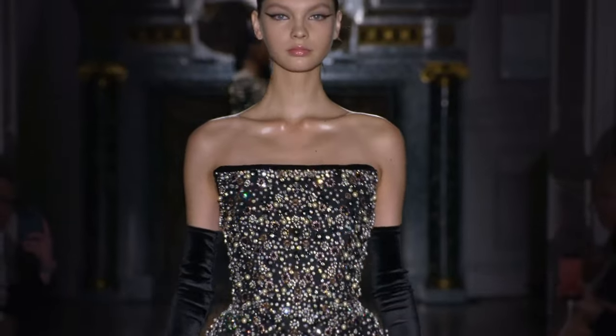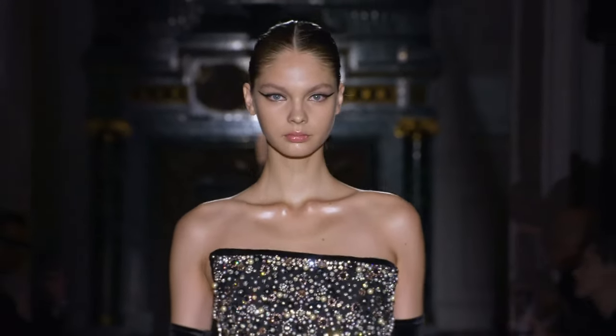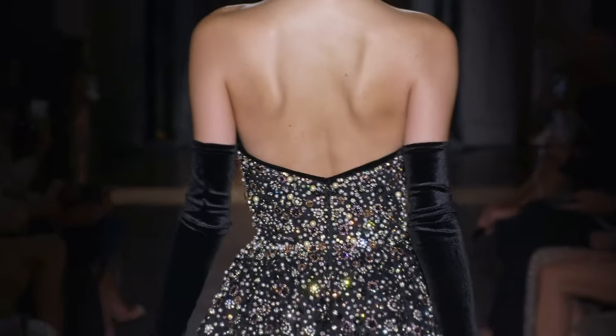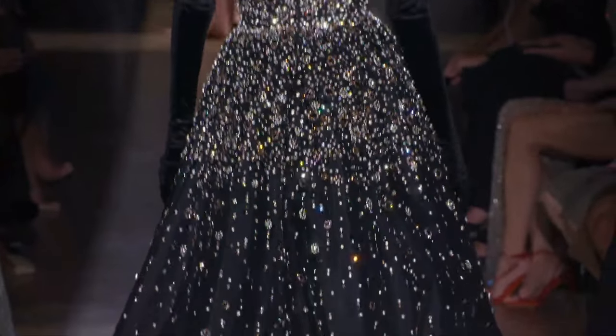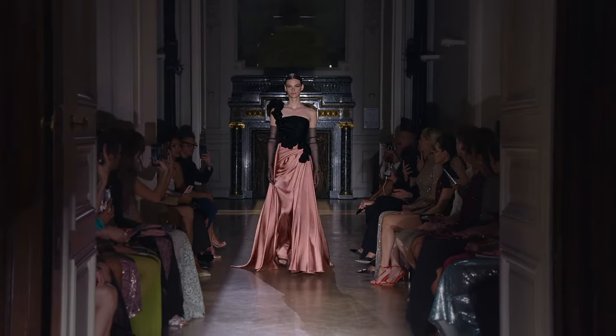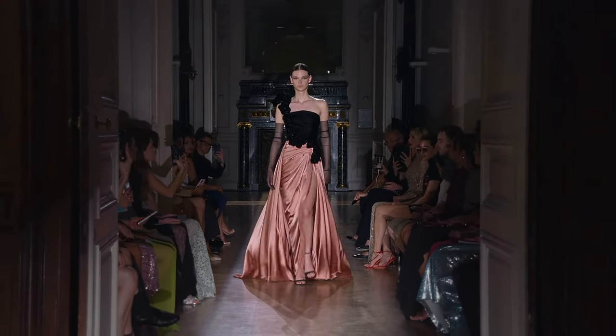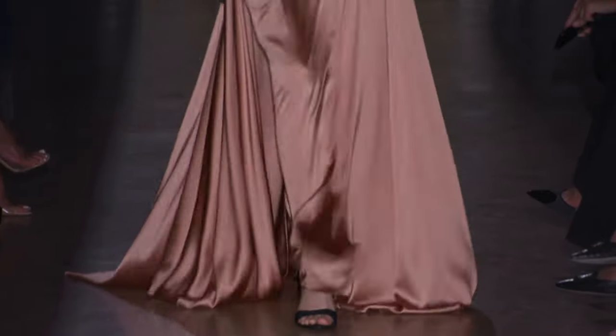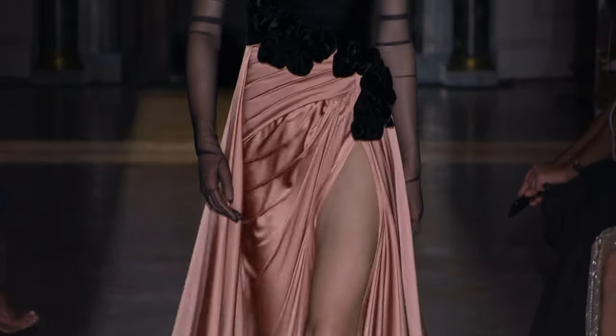Another gorgeous gown here. Strapless. Beautifully well-executed opera gloves. They fit well. They're not loose. And the fit of the opera gloves is so tough to execute. I know it's tough because I look at them every time. And some are definitely done better than others. It's all about getting the tightest fit possible.